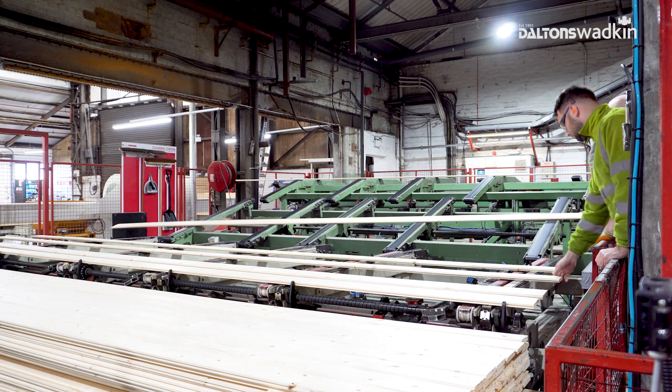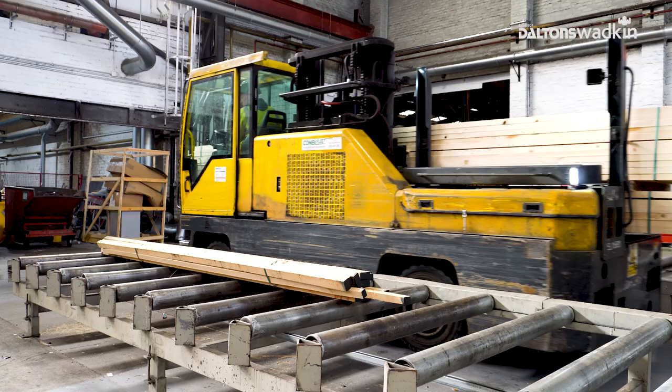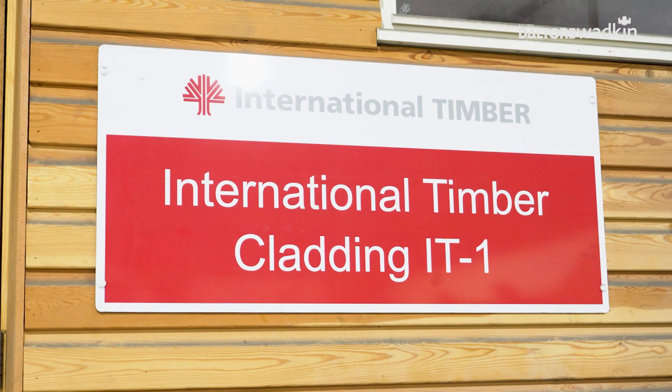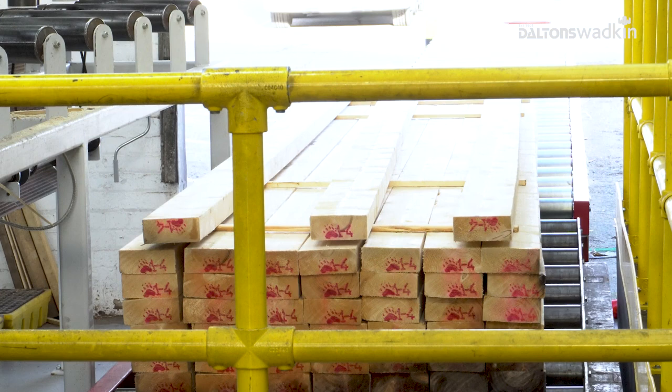International Timber was established in 1970 — that's 52 years. We offer a vast array of species and finished products, supported by a comprehensive portfolio of specialist services, including decking, fencing, joinery, hardwood and clears, and a vast array of panel products also.